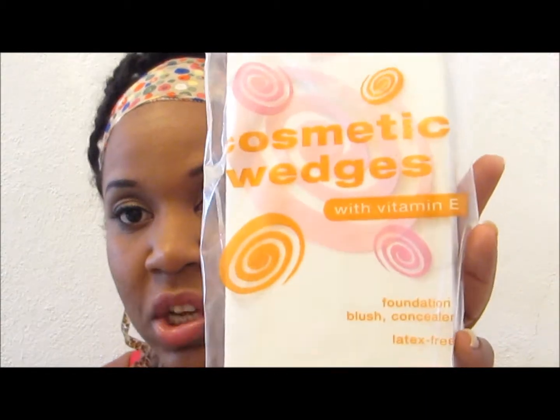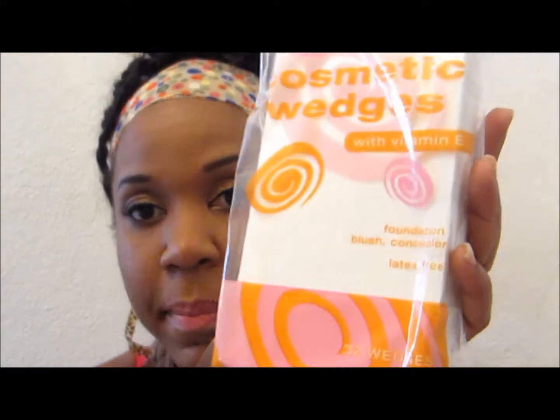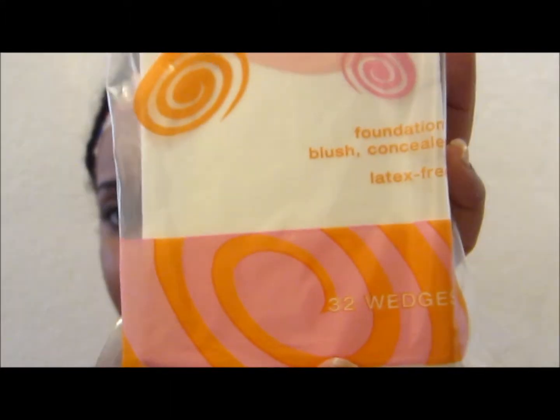I first apply my foundation and then use the brush to buff it in. I also got the cosmetic wedge with vitamin E — for foundation, blush, and you can use it for your concealer. It's a packet of 32 and this was for $2.99. You can use it wet as well to help blend in cream-to-powder foundations or liquid foundation.